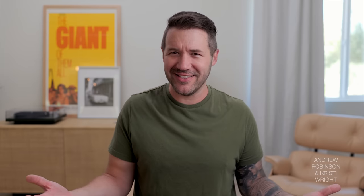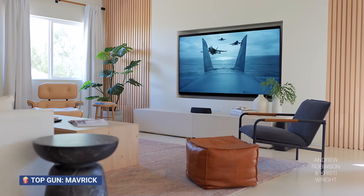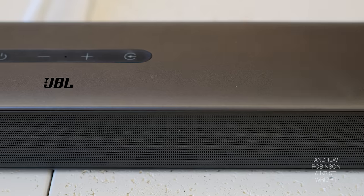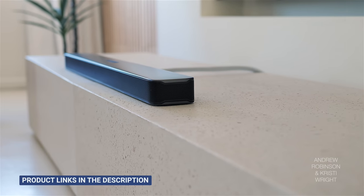I totally agree with the way you ended the review. To me, that is the more impressive feat. I definitely like it better than our Sonos Beam. But I think I would still take the JBL Bar 5.1 that we recently reviewed over this, only because I felt like the JBL has better dialogue clarity for me. And I also agree that music is better sounding on the JBL.